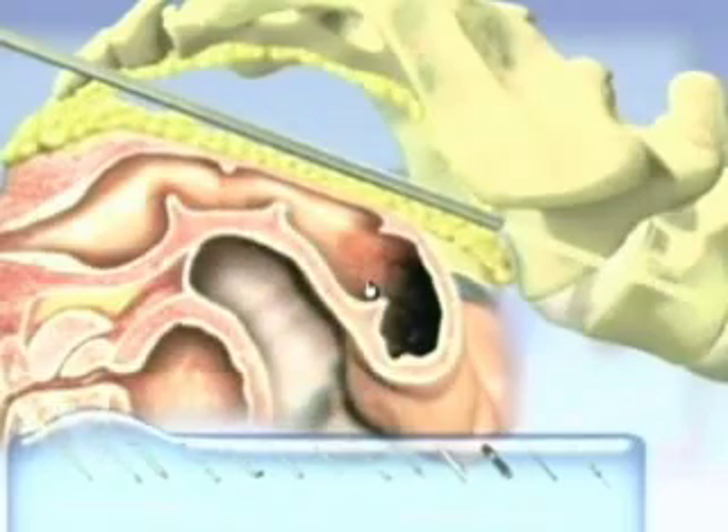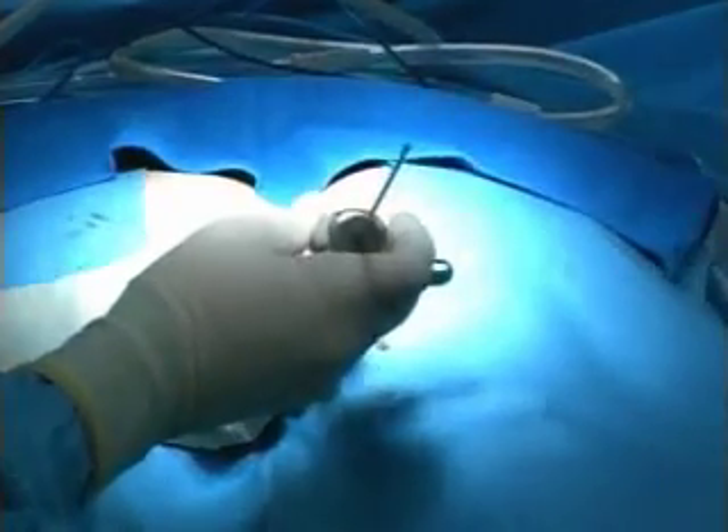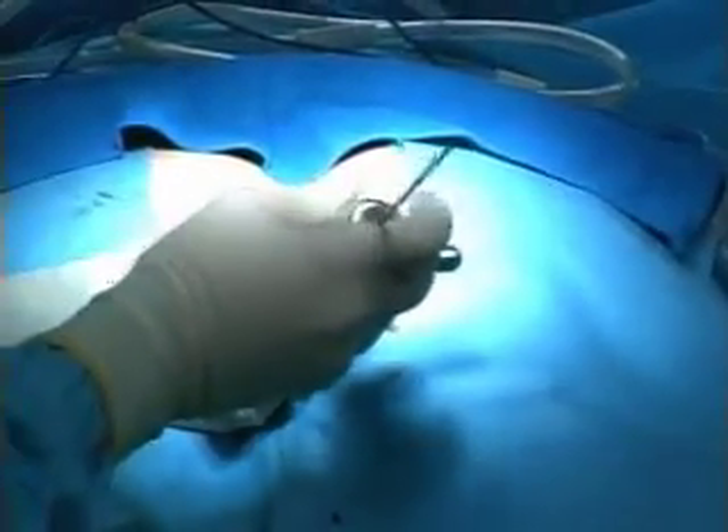The surgeon accesses the low back through a one-inch incision next to the tailbone. The center of the diseased disc is removed and bone growth material is inserted in its place.